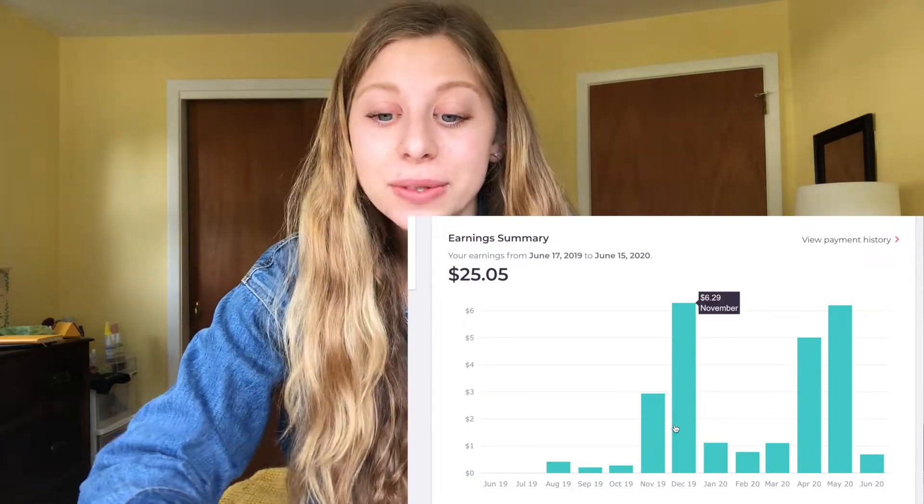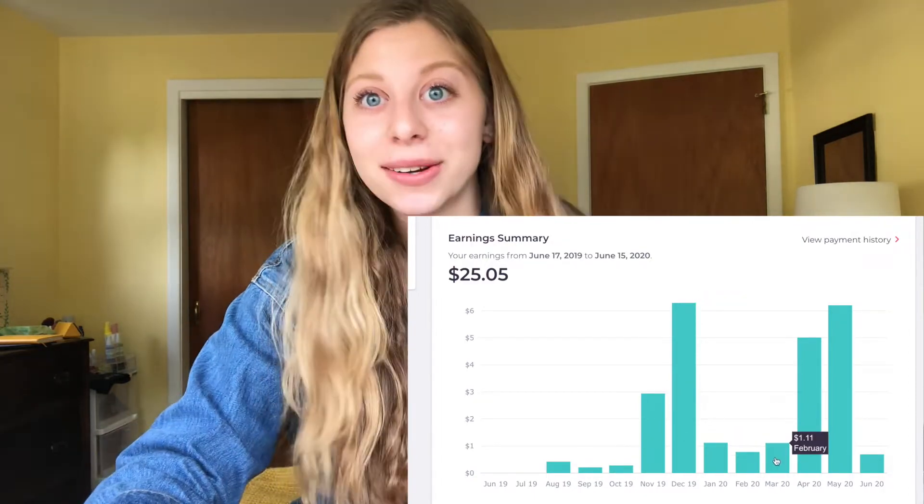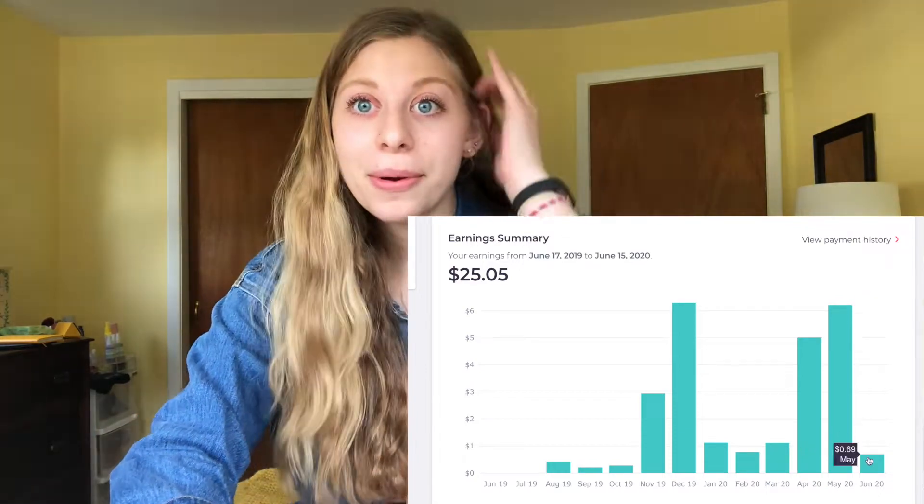I'll be showing you which stickers of mine have sold the best and some tips on how to make stickers that will sell. Even though Redbubble isn't very lucrative, you really don't have to put in a lot of work — the stickers stay up forever and you keep making money off them. It depends on the size and type of sticker people buy, but you make about 20 cents per sticker, which is why it doesn't add up to much.